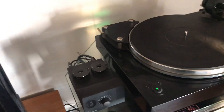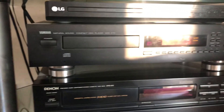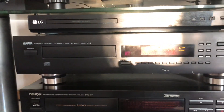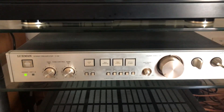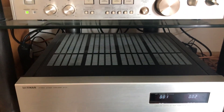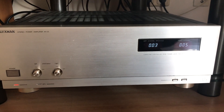We've got a tube preamp for the record player. This is a Project turntable. Sorry for the glare — it's a sunny day. An old Yamaha CD player, a Denon tape deck, a Luxman C02 preamp, and a Luxman M03 amplifier.